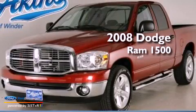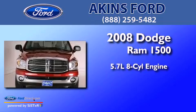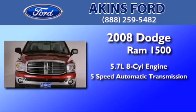This is a 2008 Dodge Ram 1500. It features a 5.7 liter 8-cylinder engine and a 5-speed automatic transmission.